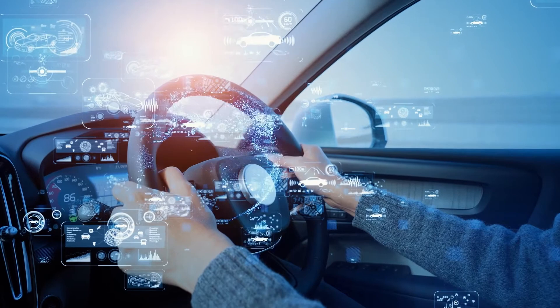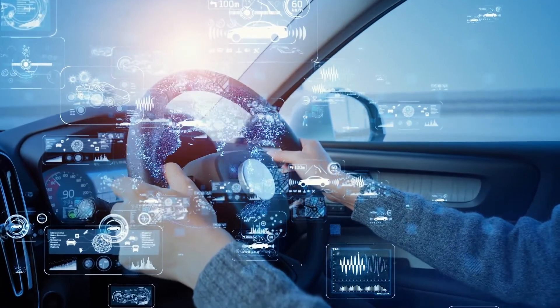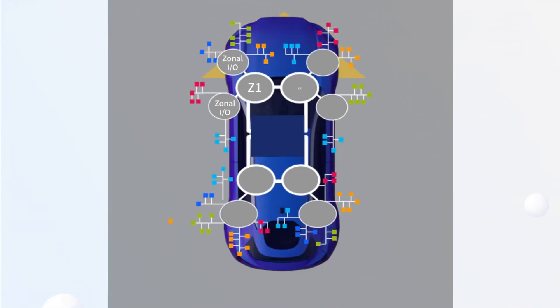S32K3 offers advanced security, safety, and connectivity peripherals, including firmware over-the-air support for remote ECU updates. S32K3 are qualified to AECQ 100 Grade 1 and suitable for a wide variety of applications, including automotive body, zone, or domain controllers, also for BMS, motor control, industrial, medical, and aerospace.